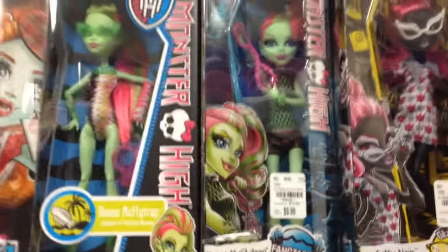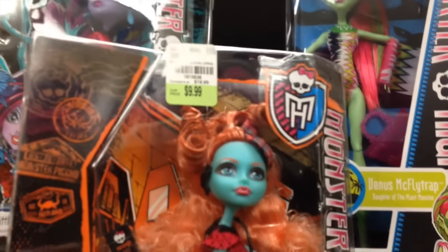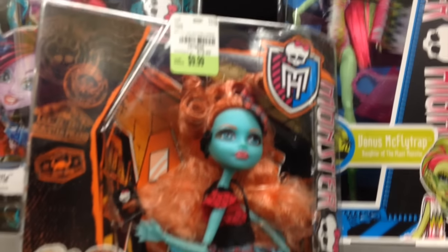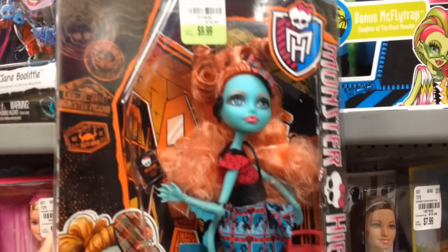And the Monster High section — they have so many. I really want this one. I don't really collect Monster High but this one is actually really, really pretty. And again, only $9. So, very tempting.